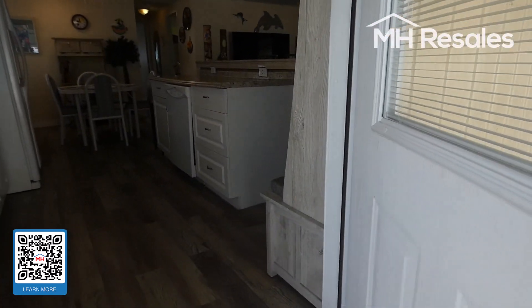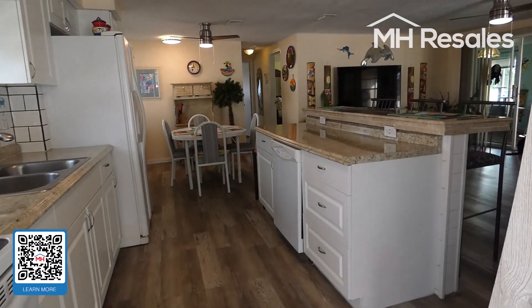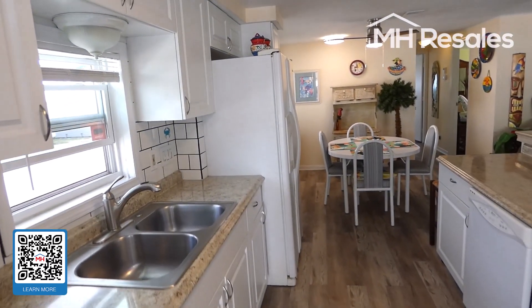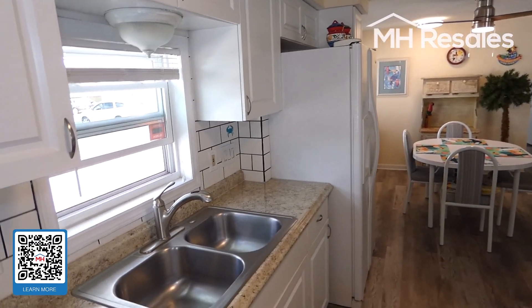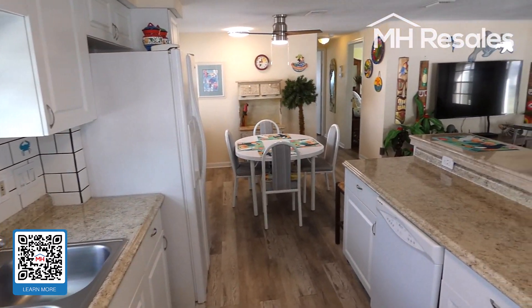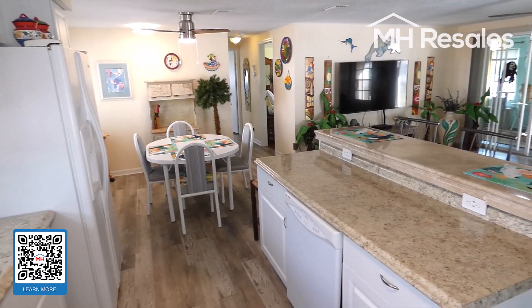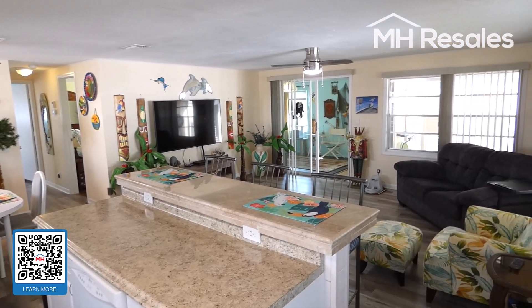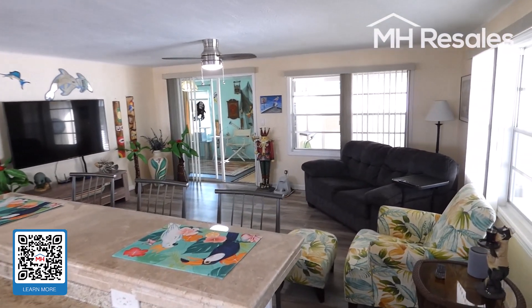Entering this completely remodeled open floor plan home, we'll give you an overview of this very nice open floor plan area.